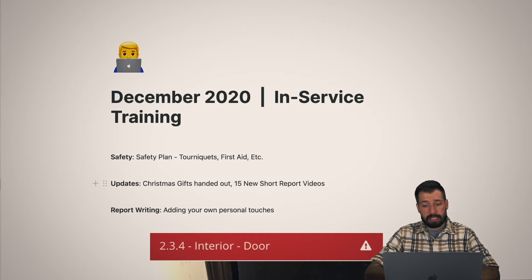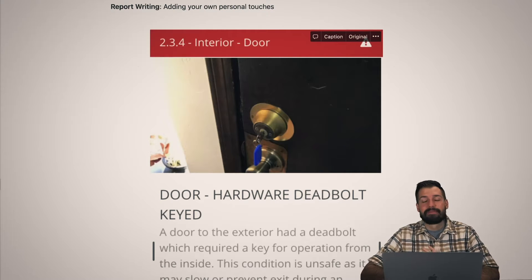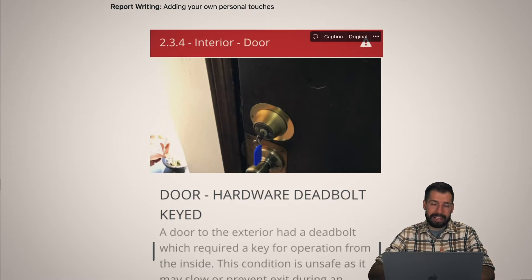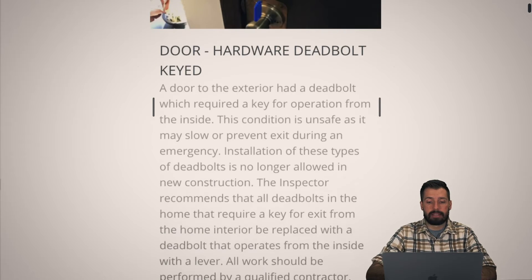Let's jump into some of the deficiencies. First off, if it's red, it might kill you — but it doesn't mean it's expensive. This particular item is a keyed lock on the inside of a door. Why is it red? If there's a fire and the key is not there, there is no way to exit the condo without kicking the door down. Anytime you have a keyed lock on the inside, you need something you can turn by hand without a key in case of emergency. Easy fix — maybe $10 — but it's red because it's obviously unsafe.